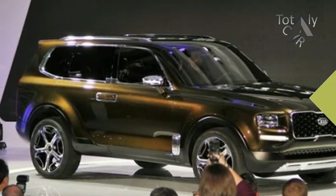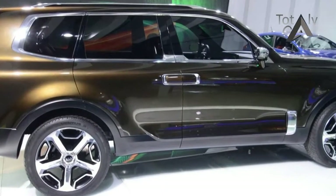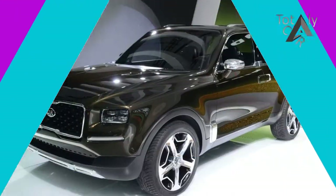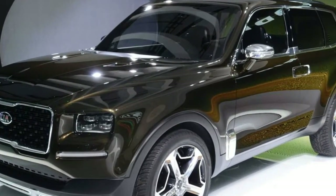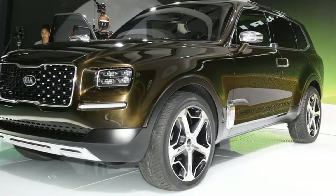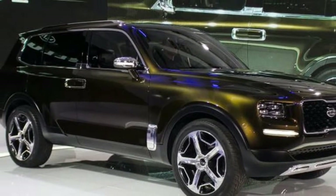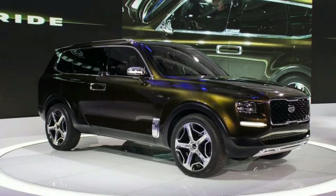While it's likely that a production version of the Telluride will be fairly different than the concept, it's likely that it will retain its massive physical footprint. The Telluride concept rides on a stretched Sorento platform. In all, it's 4.4 inches taller, 4.7 inches wider, and 9.5 inches longer than Kia's current largest SUV.